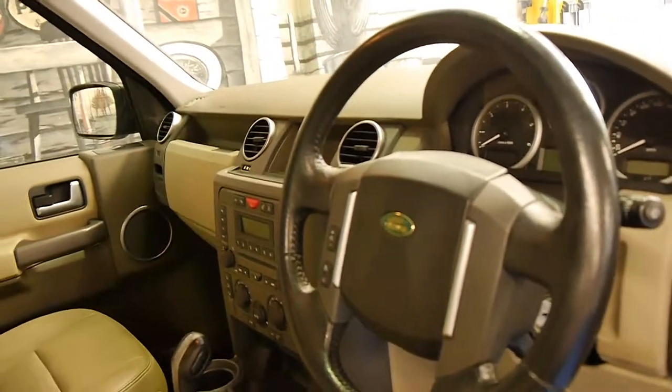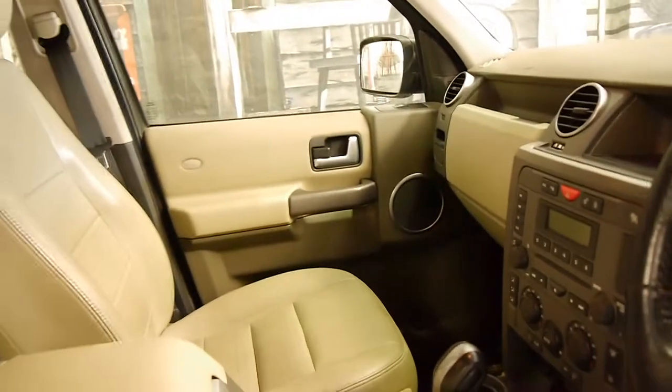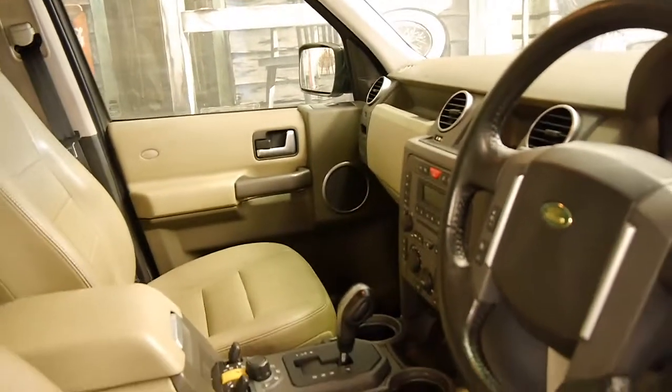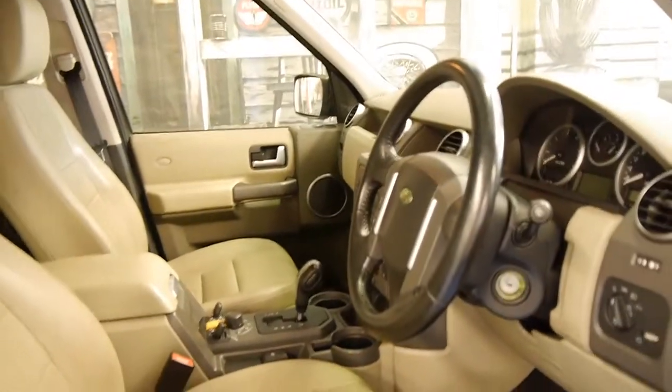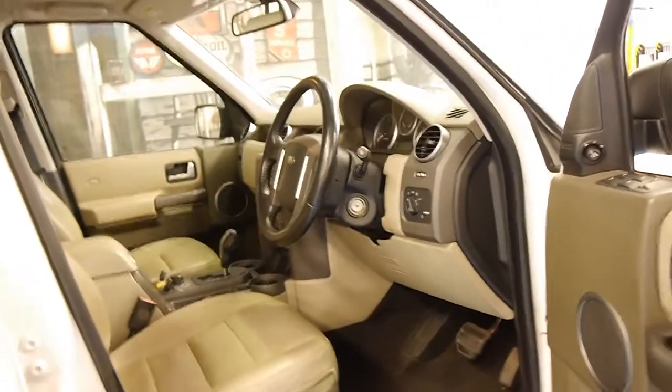It's got a leather-bound steering wheel, dual zone climate control, and as everyone knows these are very capable off-road. They've got adjustable suspension and low range. It's got a very good service history to it.